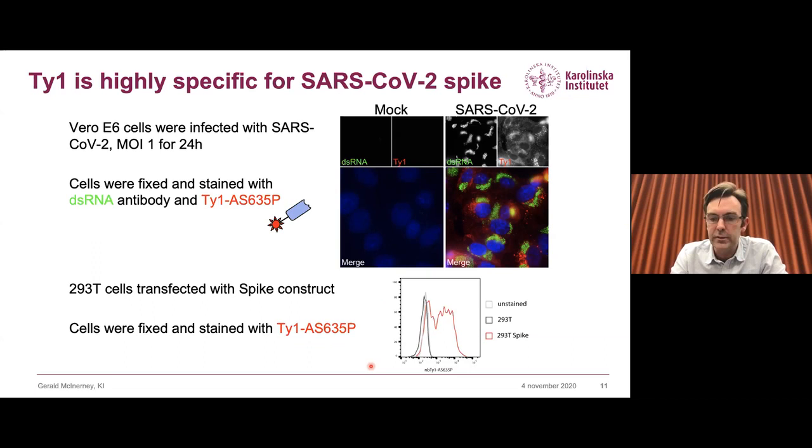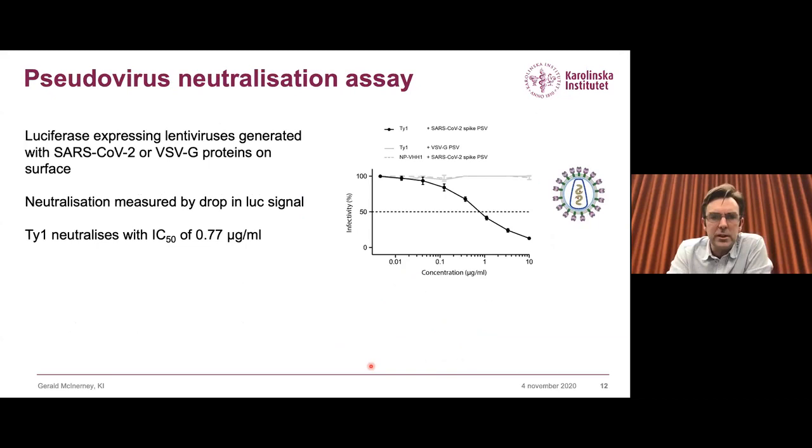More importantly, we tested whether this nanobody was neutralizing. We did pseudovirus neutralization assays producing lentiviruses carrying either the SARS-CoV-2 spike protein or the VSVG spike protein as a control, both expressing luciferase as a readout for viral entry. We pre-incubated the virus with the nanobody and showed that as we increase nanobody concentration, we get lower and lower luciferase expression, demonstrating that Taiwan blocks infection with SARS-CoV-2 pseudovirus but not with VSVG pseudovirus. An irrelevant nanobody also failed to block, providing good evidence that Taiwan is a neutralizing nanobody.